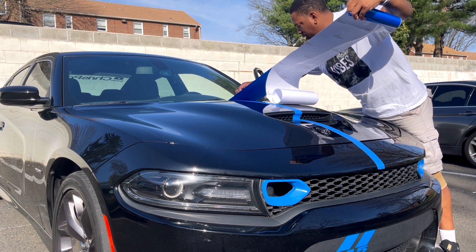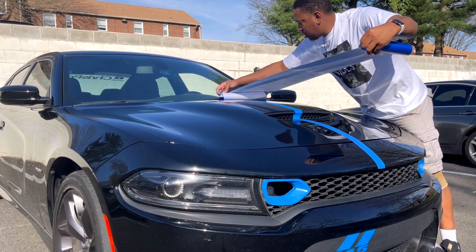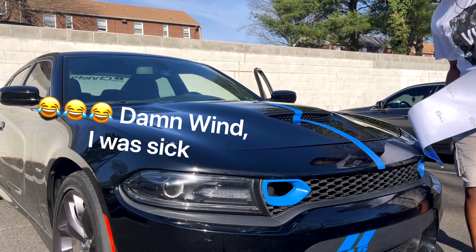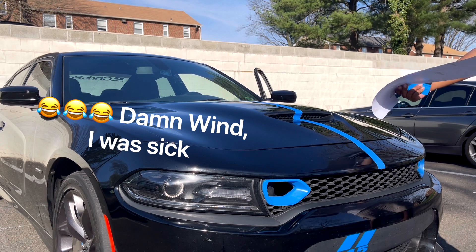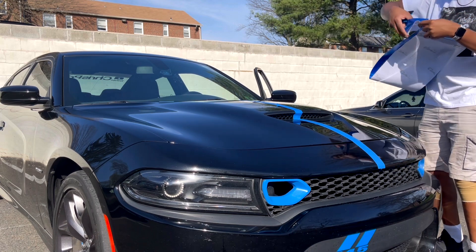I still have one more thing I want to do look-wise — I tried to put racing stripes on my car. I'll drop a clip of how that went... yeah, not great. Not great. So the car is still stripe-less and I'm just going to have to settle on taking it to a shop to get it done.